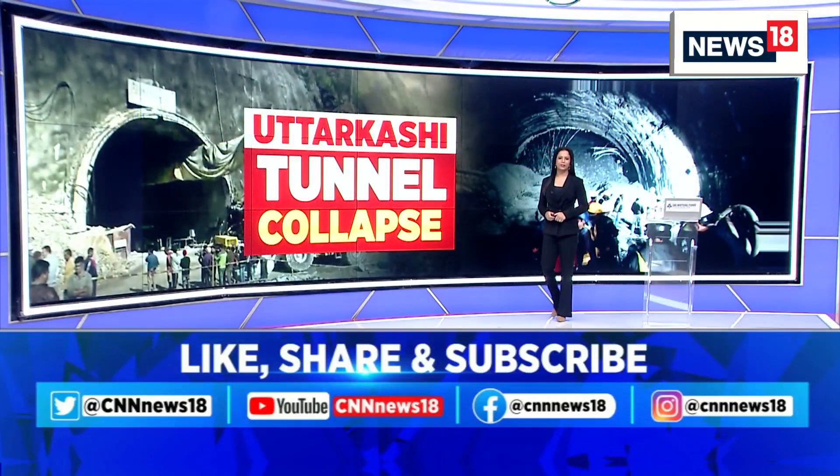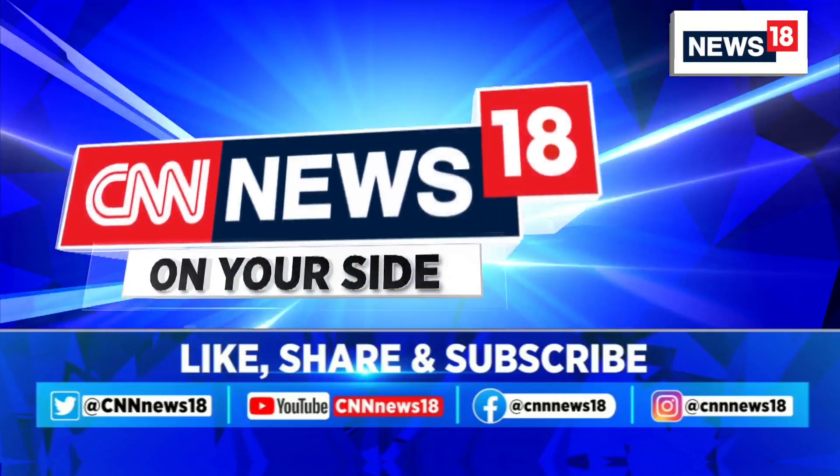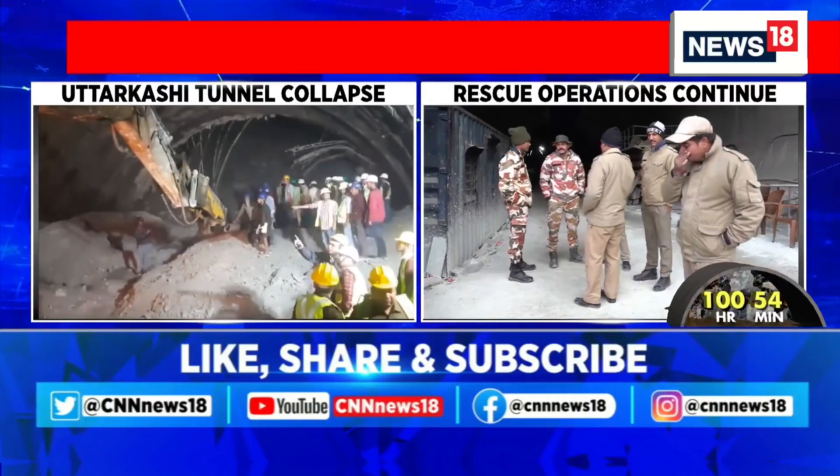Welcome back, thanks for staying with us. Let's talk about what's happening in Uttarkashi, Uttarakhand. It was on the 12th of November when the Uttarkashi tunnel collapse occurred, leading to 40 workers and laborers who continue to be trapped inside this tunnel as rescue operations still continue.